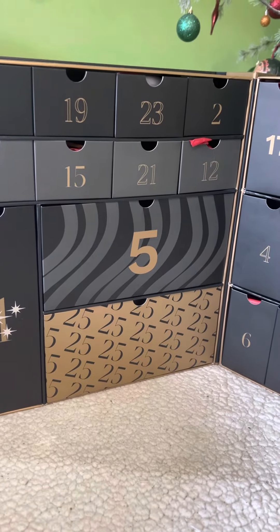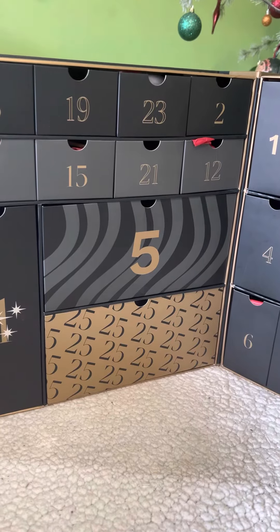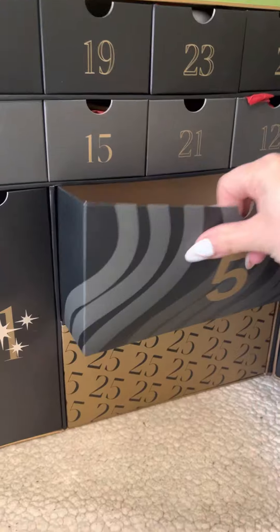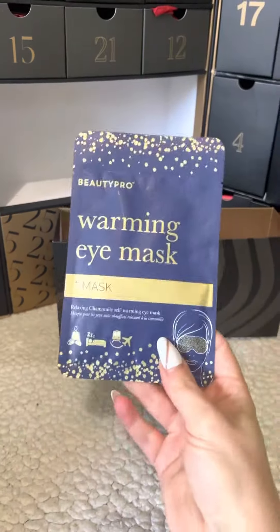Hello everybody, hope you're all okay. Welcome back to my channel Fashionasmus for my fantastic beauty story advent calendar unboxing. Today we are on day number five, so let's see what we have in this large box.